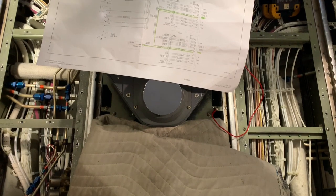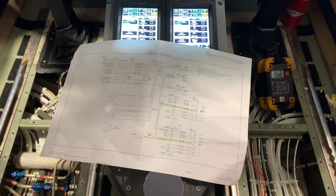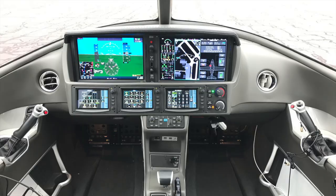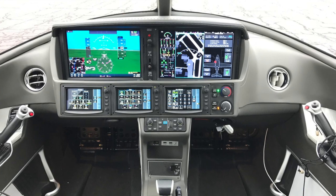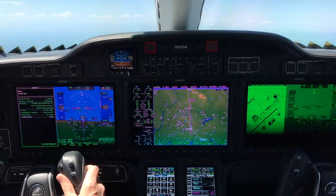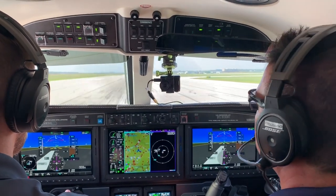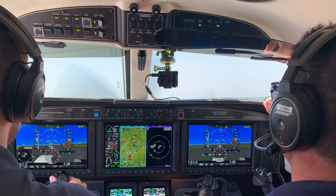The typical G5000 retrofit for an XLS — which can depend on the trade value of the removed avionics — is around a half-million dollar investment. That might be an upgrade sweet spot for an aging legacy jet. In smaller and newer jets, Garmin also has the G3000 with versions in the Cirrus Vision Jet, the HondaJet, the Embraer Phenom, and also in the Piper M600 and Daher TBM turboprops. After flying that system in all of them, we'd like to see G3000 retrofits for G1000-equipped turbines.